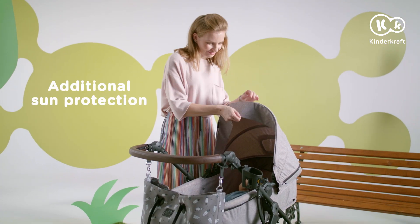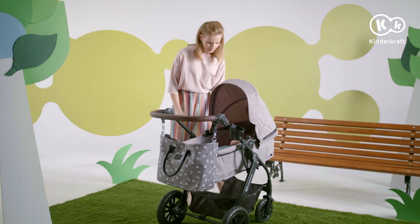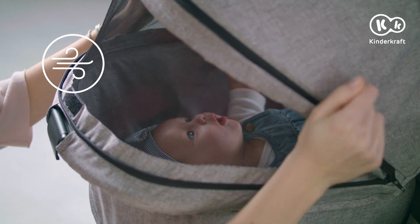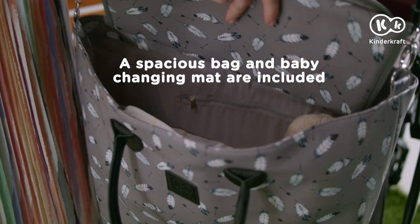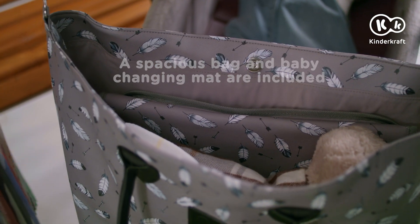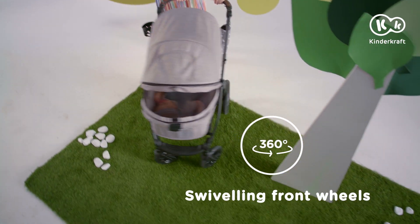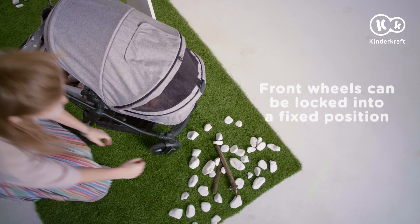First spring fun — time for a walk. The spring breeze is pleasing, so we'll let the air through. Got everything? The last thing is the mat. And let's go! The front wheels are great for maneuvering, and can be locked to ride in a straight line on difficult terrain.